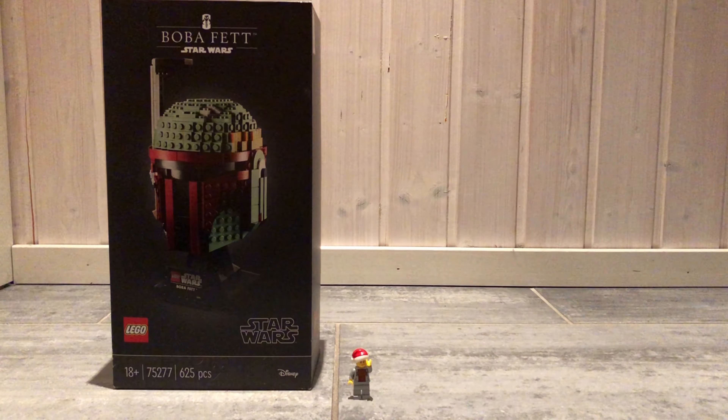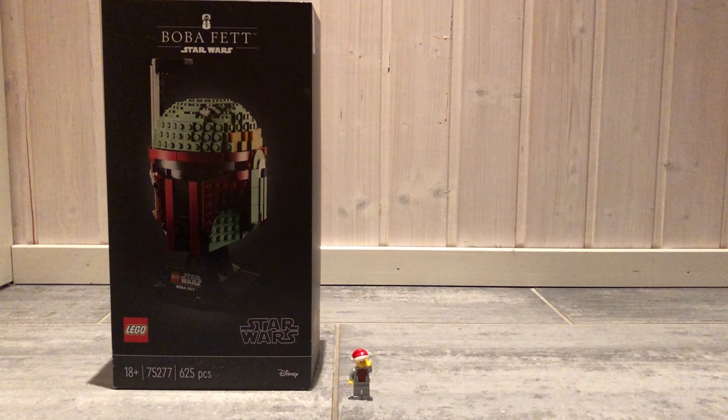The eighth set is the 75277 Boba Fett Helmet from 2020. It has 625 pieces and comes in a box with nice 18 Plus box art. The Boba Fett Helmet has really grown on me since the initial reveal back in March of 2020.